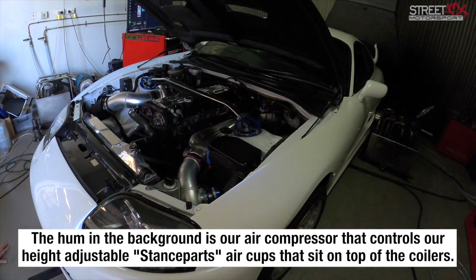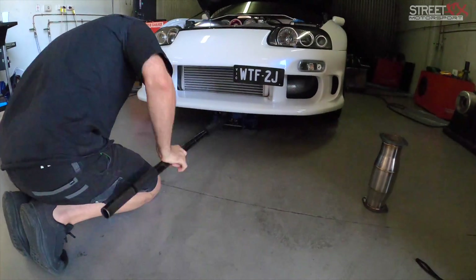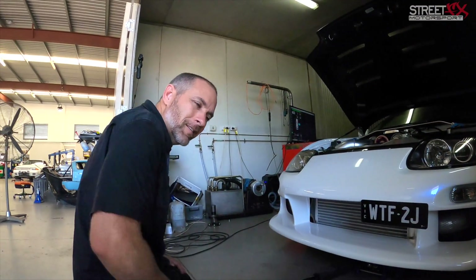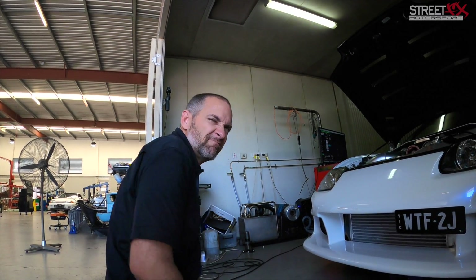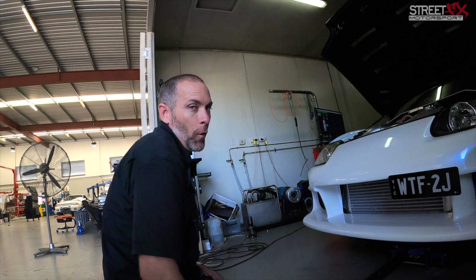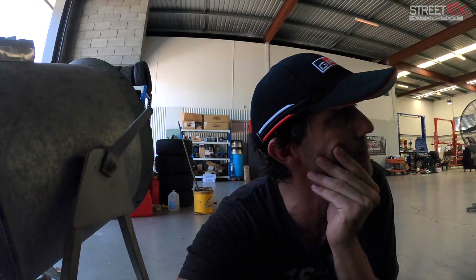Now that we've done the runs with the decat test pipe, it's time to take the test pipe out and switch it over for the X-Force high flow cat. Do you reckon it's going to make any difference in power? Maybe a little bit, but not much — 10 horsepower? Probably not noticeable when you're talking 800 horsepower, especially with no traction. So we did 764 horsepower on 25 pounds with the test pipe in it. Now let's see how much difference it is with the cat.